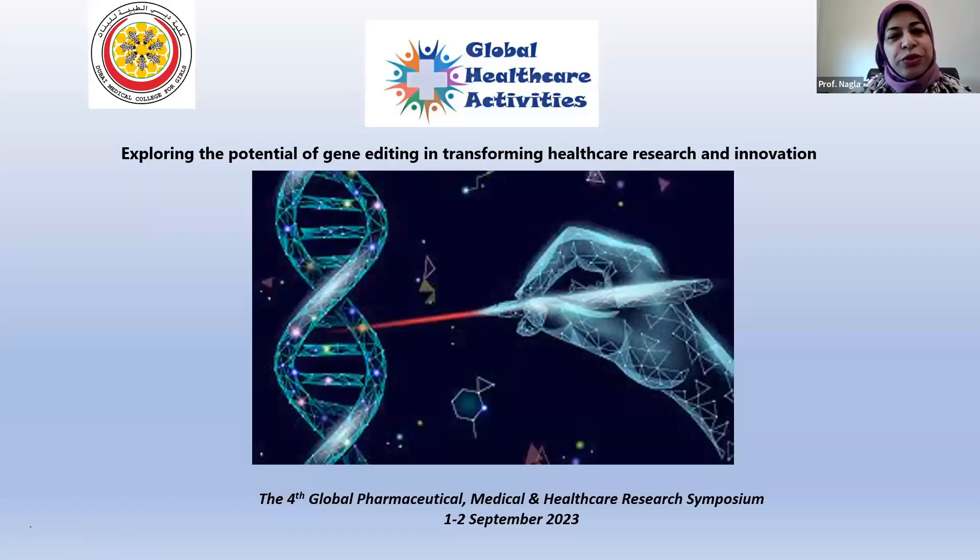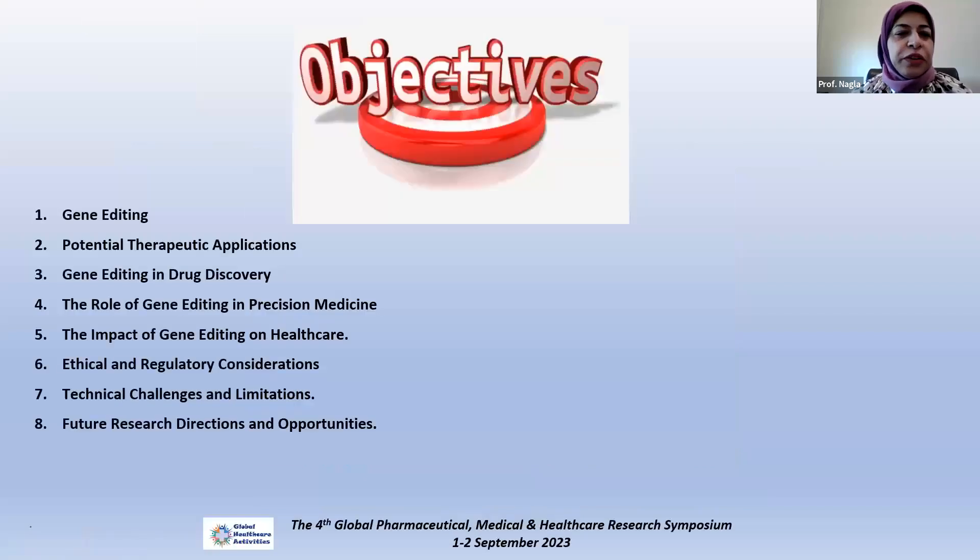We are going to navigate through some potentials of gene editing and transforming healthcare research and innovation. We'll have a brief journey in gene editing, its different available techniques and applications, different real-life therapeutic applications, drug discovery, precision medicine, the impact on healthcare, ethical and regulatory considerations, technical challenges and innovation, and the recommended future research work.